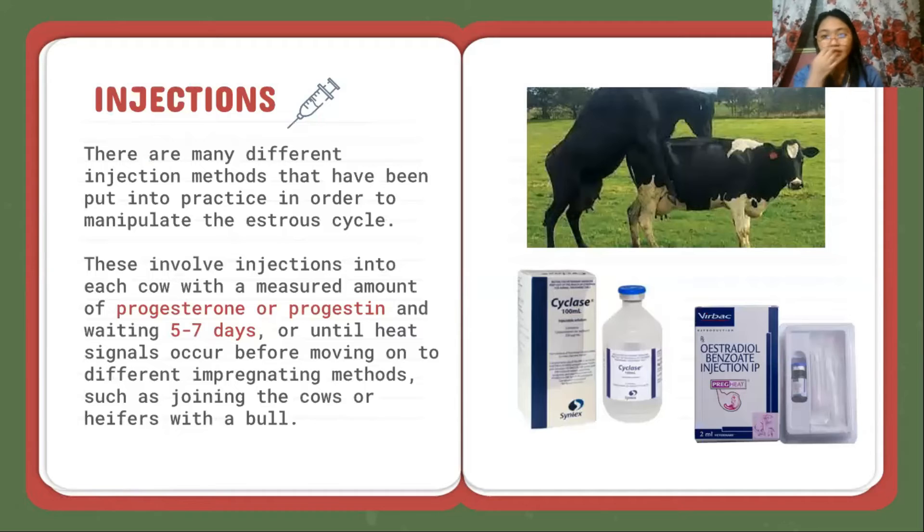For the injections, there are many different injection methods that have been put into practice in order to manipulate the estrus cycle. These involve injections into each cow with a measured amount of progesterone or progestin and waiting 5 to 7 days, or until heat signals occur, before moving on to different impregnating methods such as joining the cow or heifers with a bull.